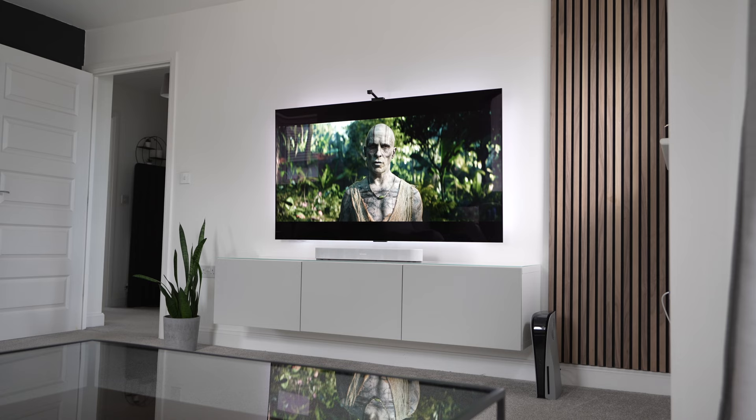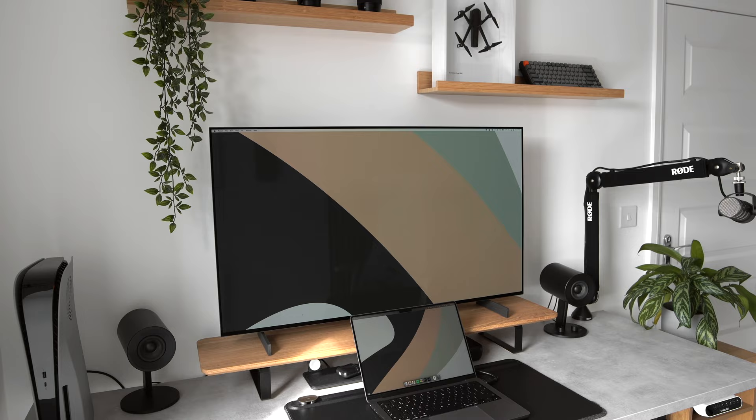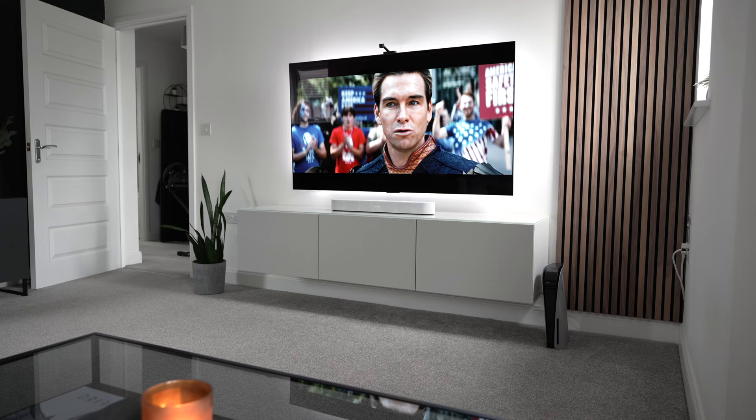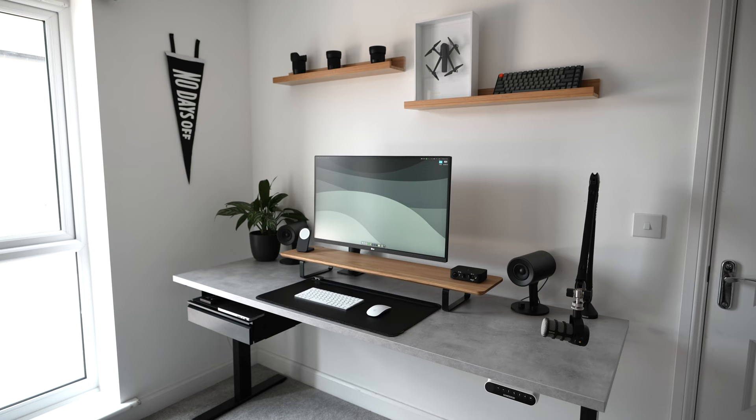Kicking things off we have the TV itself, which is the 65-inch C2 OLED from LG. I made a video a few months ago where I talked about using the 42-inch version of the C2 in my desk setup, and I know a lot of people have been asking for an update, so here it is. This is probably one of the best TVs that you can buy right now. It's pretty much excellent in every single way, but it's not a good experience when using it as a monitor.